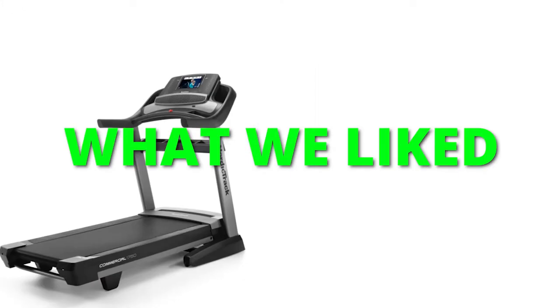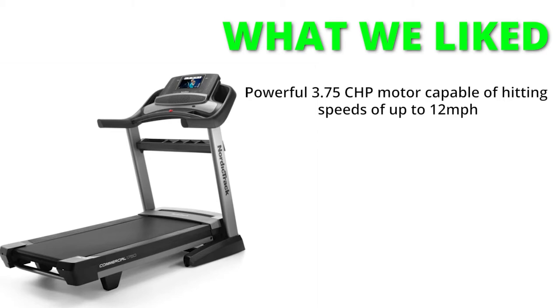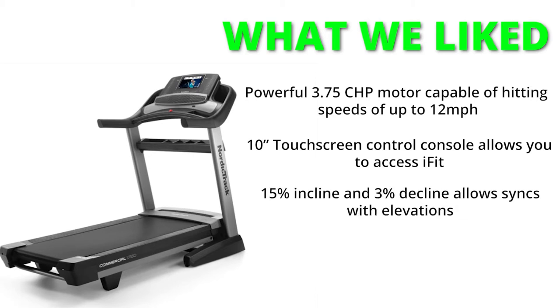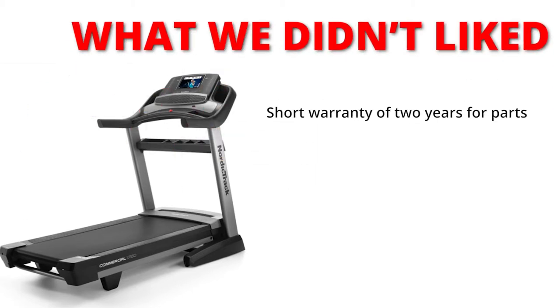What we liked: powerful 3.75 CHP motor capable of hitting speeds of up to 12 miles per hour; 10-inch touchscreen control that allows you to access iFit; 15% incline and 3% decline that syncs with elevations; and a spacious 22-inch by 60-inch deck. What we did not like: short warranty of just 2 years for parts.